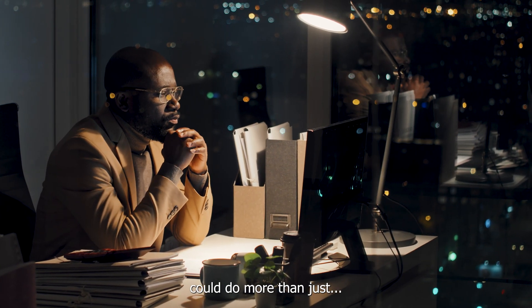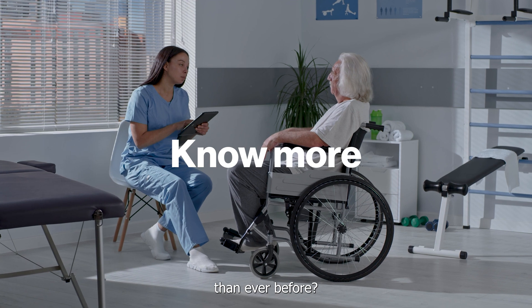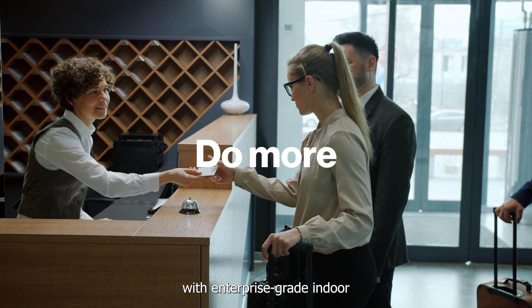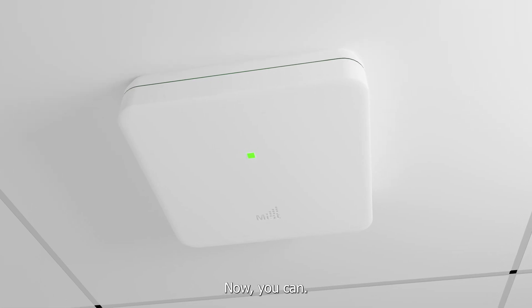What if your Wi-Fi could do more than just connect? If you could use it to know more than ever before, to see more with client-level insights into network experiences, or do more with enterprise-grade indoor location-based services. Now you can.